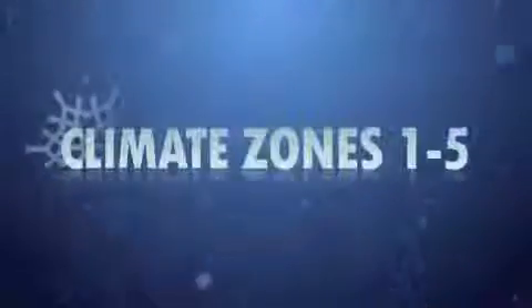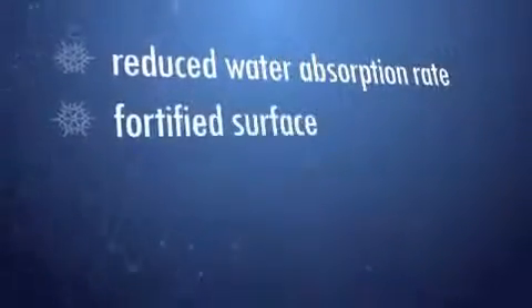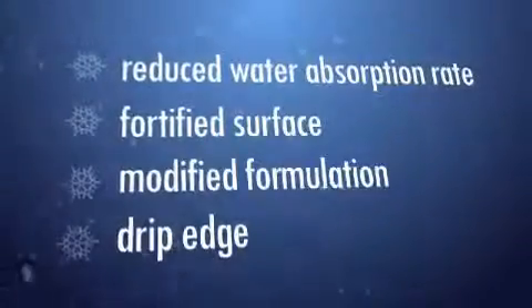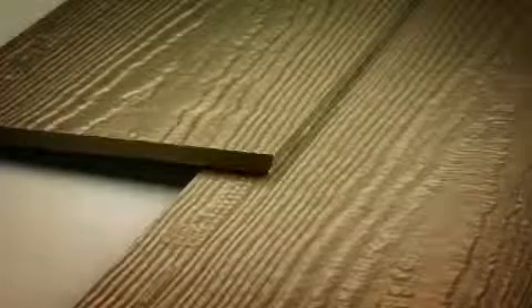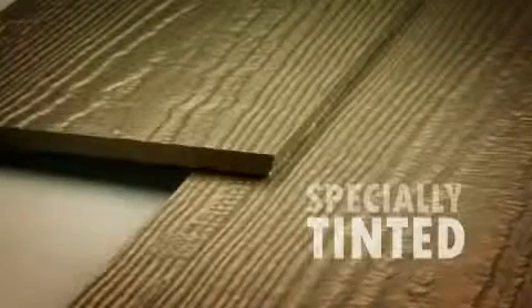For zones 1 through 5 we're introducing HC5. We added new components to the formulation to reduce the water absorption rate. We fortified the surface for even better paint performance. Then we made the world's toughest siding even stronger with further formulation enhancements that give the boards even more strength in freezing climates. HC5 products will be very distinctive. All HC5 lab products will have a 15-degree water jet edge cut and will have an embossed nail line and branding, and all HC5 products will be specially tinted.